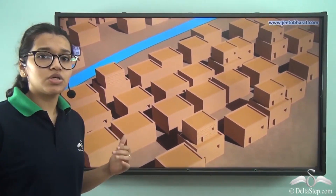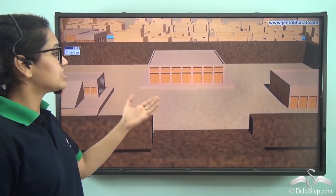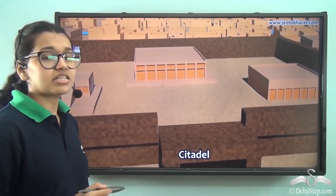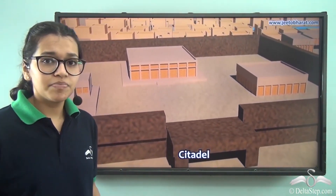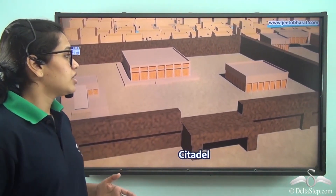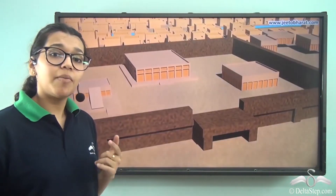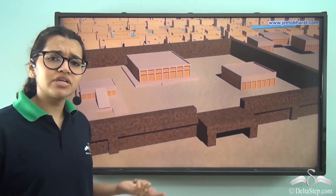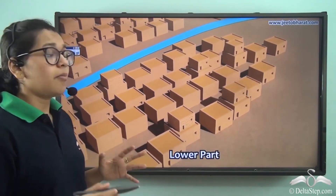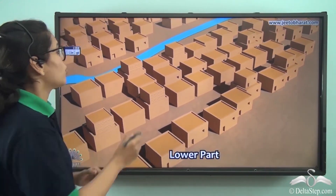Let's go on a virtual tour now and see how the houses in the civilization were built. Firstly, there were citadels which were fortified for protection. In these citadels there were important buildings such as the granaries and the great bath. Apart from that, there were also important administrative buildings built on the citadels. The lower part of town had well-planned single-storied or multi-storied buildings.